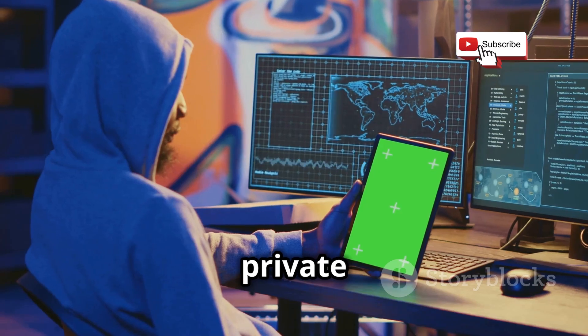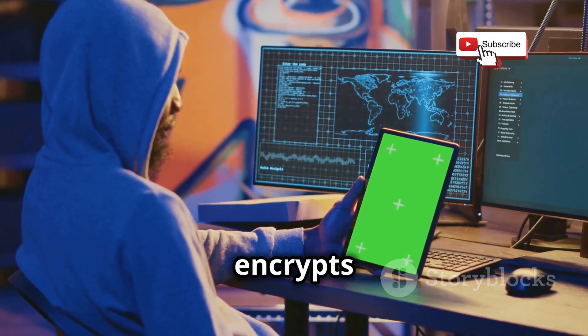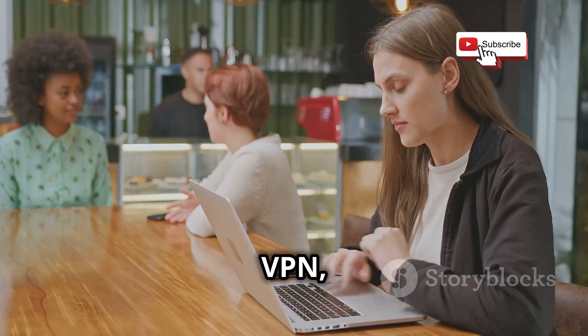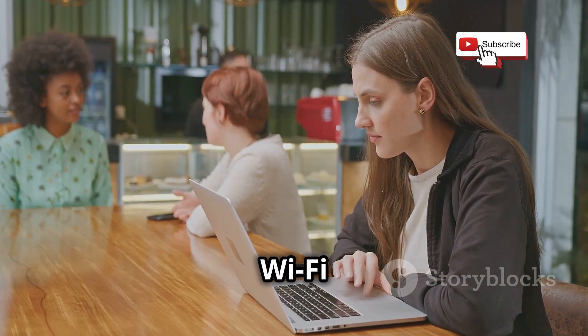Use a VPN. A virtual private network, or VPN, encrypts your internet traffic, making it more difficult for hackers to intercept your data. Use a VPN, especially when connecting to public Wi-Fi networks.